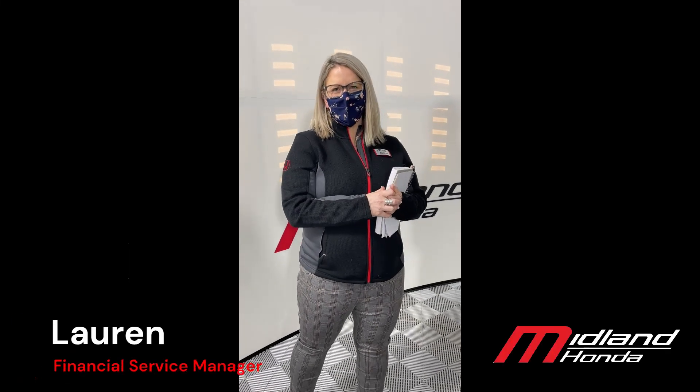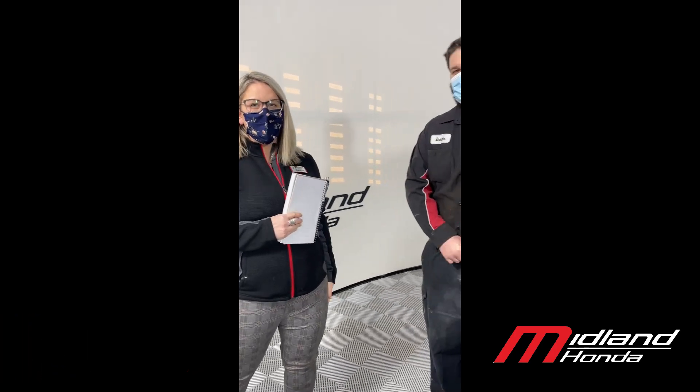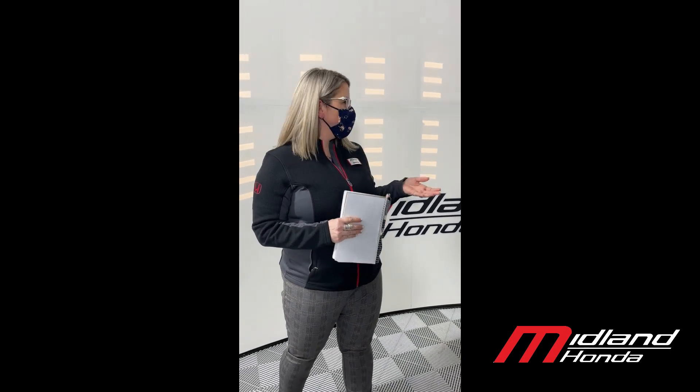Hey everybody, I'm Lauren. I'm one of the financial service managers here at Midland Honda. Today I am with Dakota, our shop foreman from Midland Honda. I just want to go over a few things with you. A lot of people have some questions about the factory warranty, the comprehensive warranty with Honda.